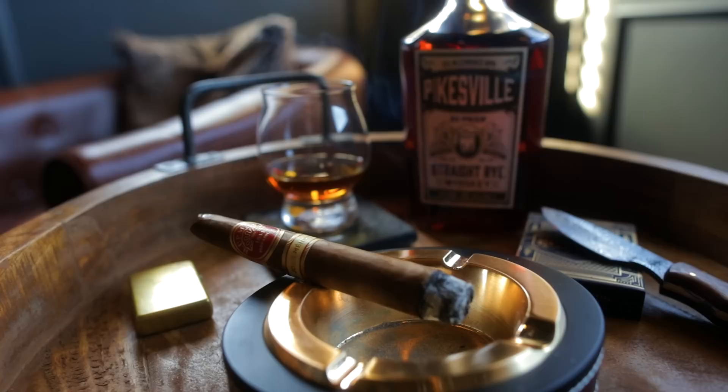I keep a cigar Bible — a leather journal — and when I sit down and smoke a cigar for the first time I write down notes to myself. A lot of times on a video you're rushing through it and not really taking your time. I want to give you guys a good evaluation, so I always smoke them beforehand and write myself notes so I'm not just rushing through it on camera.